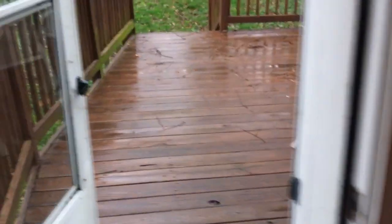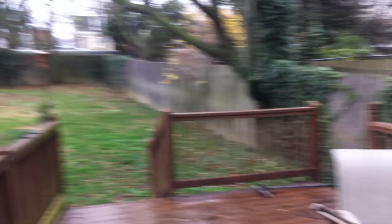Nice deck for entertaining. Nice sized backyard, fenced.